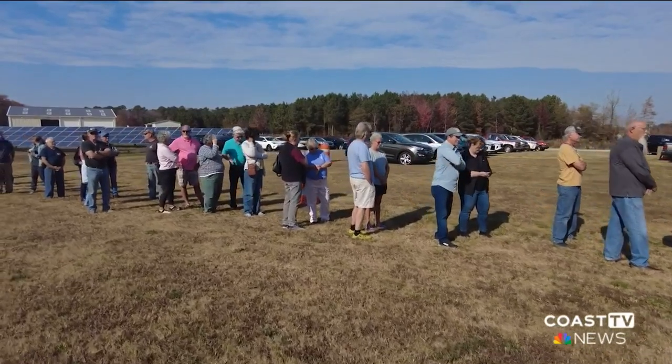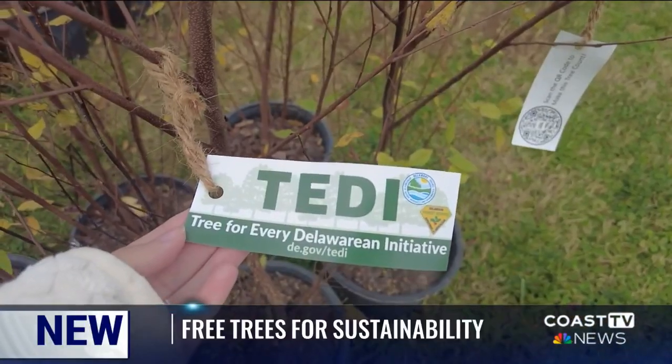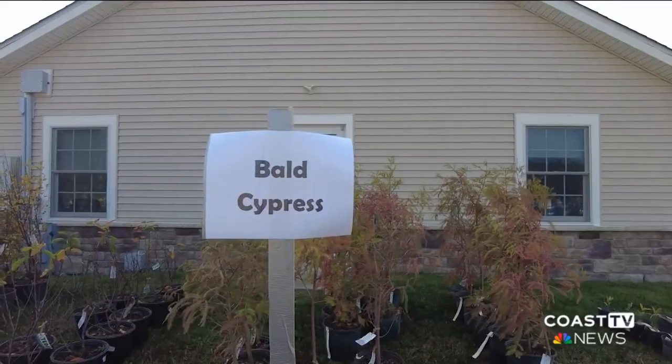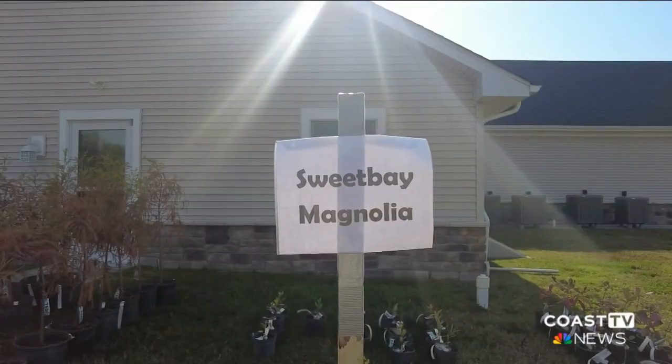A large crowd stood in line an hour before the start of the first Teddy Native Tree Giveaway. The species available included Bald Cypress, River Birch, Serviceberry, and Sweet Bay Magnolia.